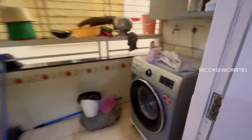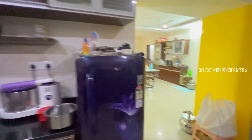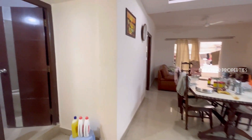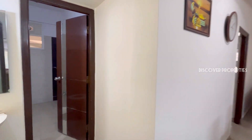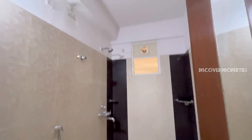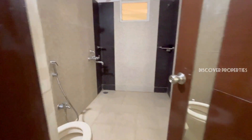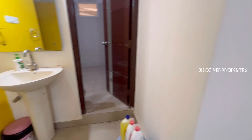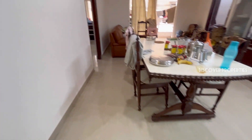This apartment is a non-gated enclosure. This is a total of G plus 5 floors and there are 15 flats in this apartment. This is a common washroom. The ground floor is also parking and this flat also has two car parking spaces.